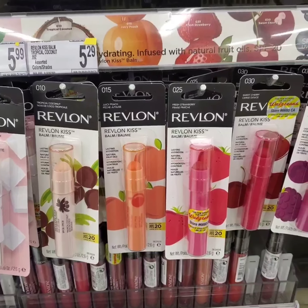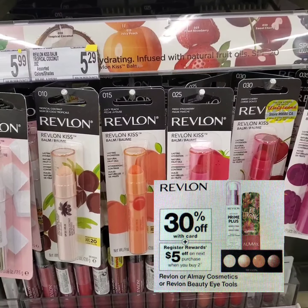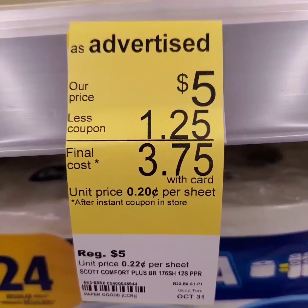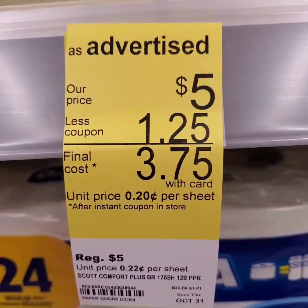Revlon products are on 30% discount this week, and when you purchase two, you get $5 in register rewards. I'll get two of the Revlon Kiss Bomb. Scott toilet paper is $5 and there's a $1.25 store coupon making it only $3.75.